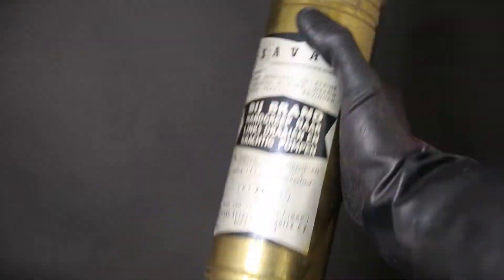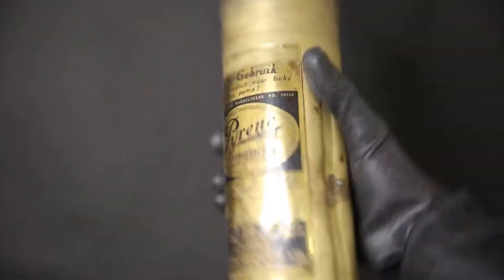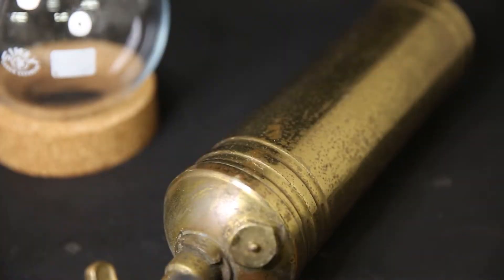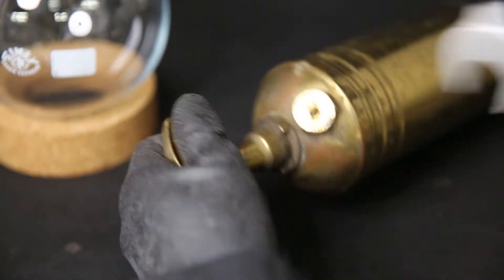The first two are large brass pump extinguishers, which should contain around a liter of carbon tetrachloride each. We also have a pressurized canister, which should contain about 150 milliliters. I will just go the easy way and open the first extinguisher with a wrench, since the pump mechanism is jammed.